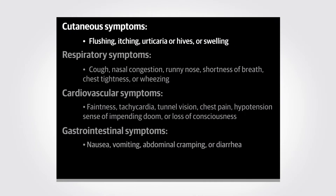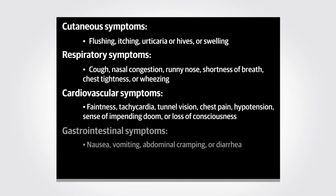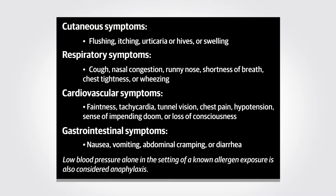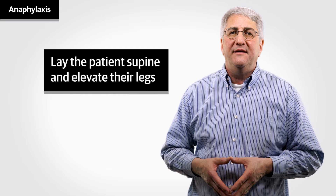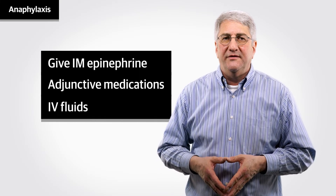Anaphylaxis typically involves more than two organ systems. Look for cutaneous, respiratory, cardiovascular, and gastrointestinal symptoms. Low blood pressure alone in the setting of a known allergen exposure is also considered anaphylaxis. Epinephrine can be considered for diffuse urticaria to abort a reaction quickly and avoid progression to anaphylaxis. If a patient is having an anaphylactic reaction, get out the anaphylactic kit and open it up. Lay the patient supine and elevate their legs. Check the airway, breathing, circulation, and vitals. Bring the AED if one is available. Give epinephrine, adjunctive medications, and IV fluids. And call 911.